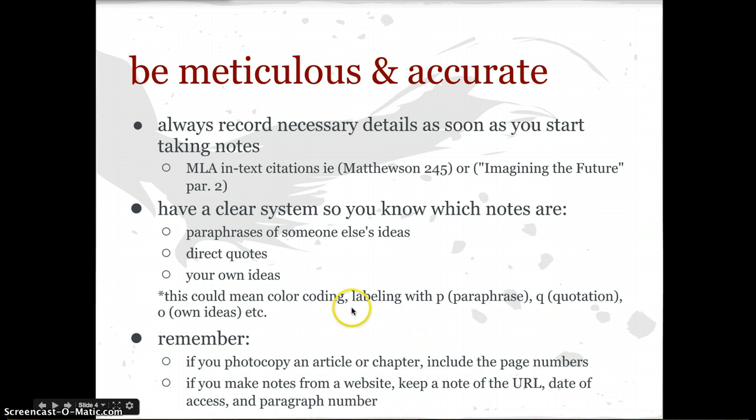This could mean color coding them — so all your paraphrases are pink, all your direct quotes are blue, and all your own ideas are yellow. That can help you, or you could label them with P, Q, or O, or any way that you choose. But if you don't have a clear system, you might again run the risk of plagiarizing. Also, you need to remember, if you photocopy an article or a chapter, it's important to include the page numbers because you don't want to get stuck not knowing and having to go back to the library and re-find that book. So the better you are at recording that stuff initially, the better off you'll be. If you make notes from a website, be sure to keep note of the URL, the date of access, and the page number for your MLA citations.